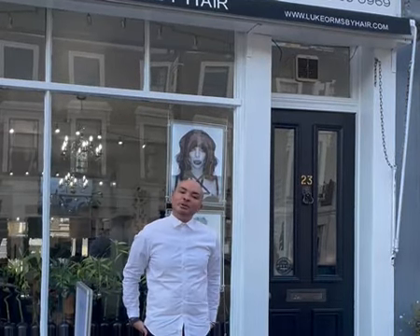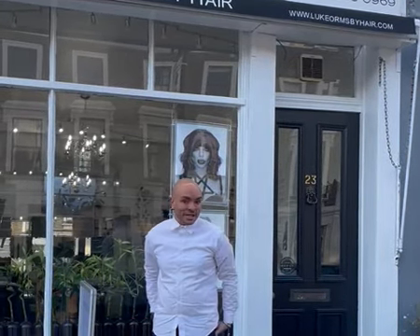Hi everyone, I'm Luke from Luke Ormsby, here in Pinna and in Primrose Hill. I'm going to show you around my Primrose Hill salon. Come with me.